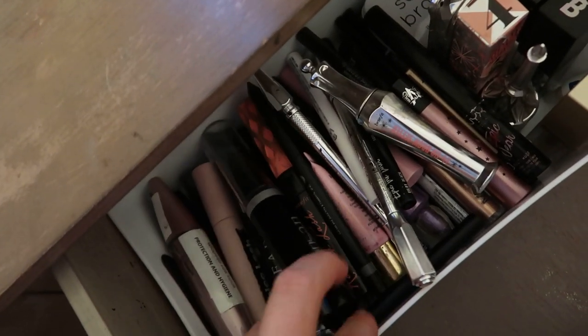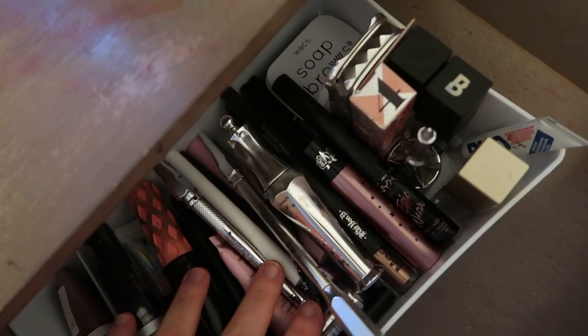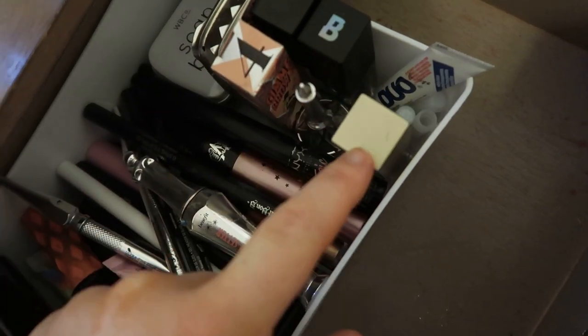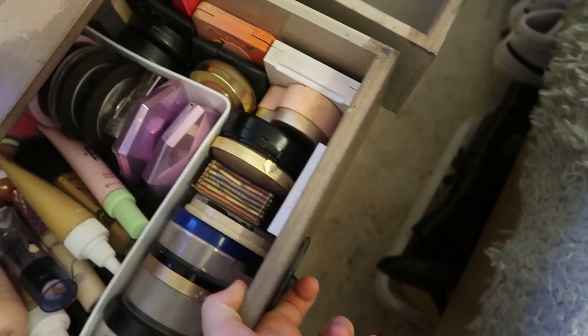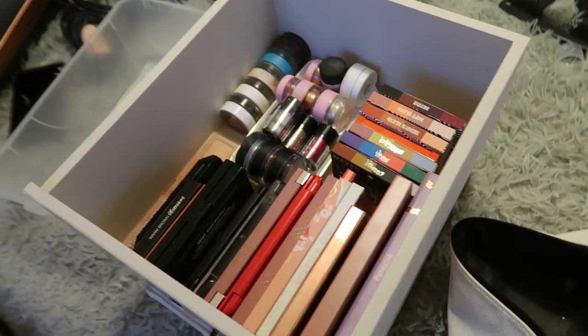I don't think I'm going to do too much to this drawer — in here I just have mascaras, liners, liner glues, eyeshadow primers, glitter pigment glues, soap brows, eyelash glue, and some stick eyeshadows. I'm going to leave that as it is and transfer a little bit over there. I'll just put this drawer away now.